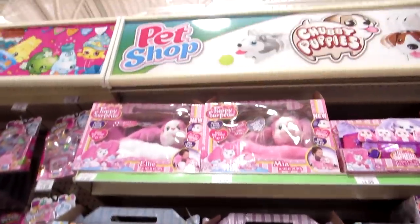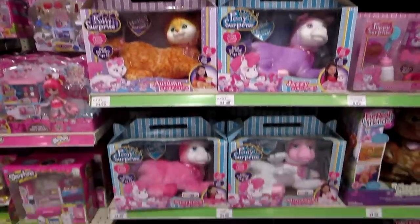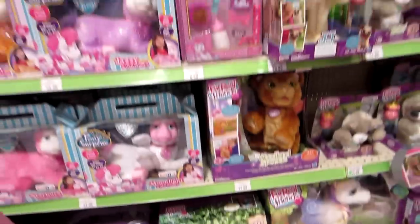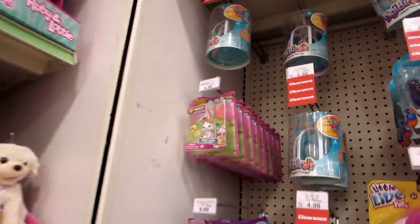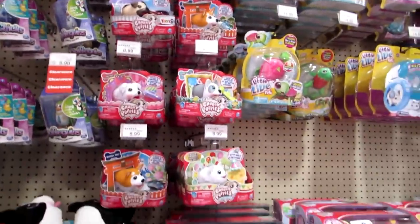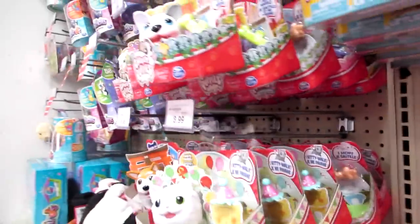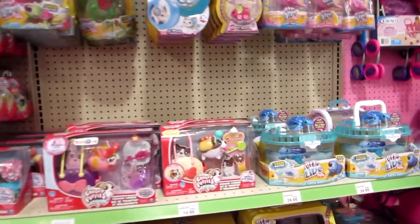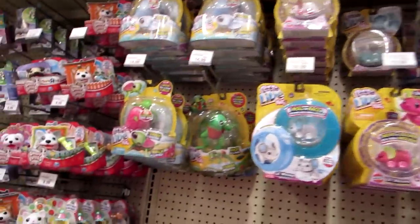Anyway, here are the Puppies and Bunnies and Kitties and Horses. And then there's Torch. And there's a little bit of Animal Jam over here. And then here's the Chubby Puppies — all the same. No new stuff here this week. Oh well. And just Little Live Pets — where's the frogs? There they are, there's the frogs.